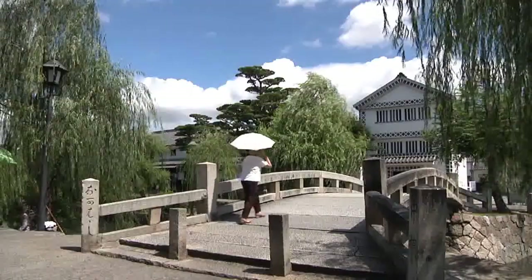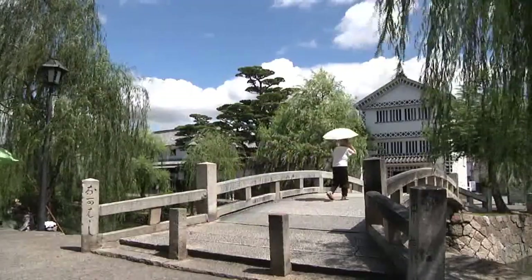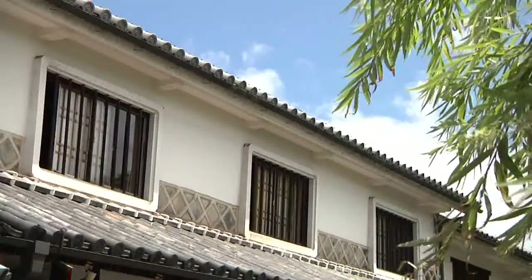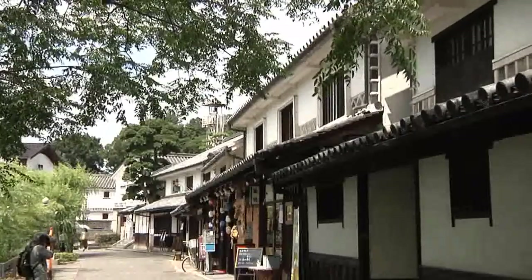Willow trees line the banks of the Kurashiki River, which flows through the center of town. Together with the famous white walls of the warehouses in this area, they form a beautiful townscape that is well preserved through till modern day.